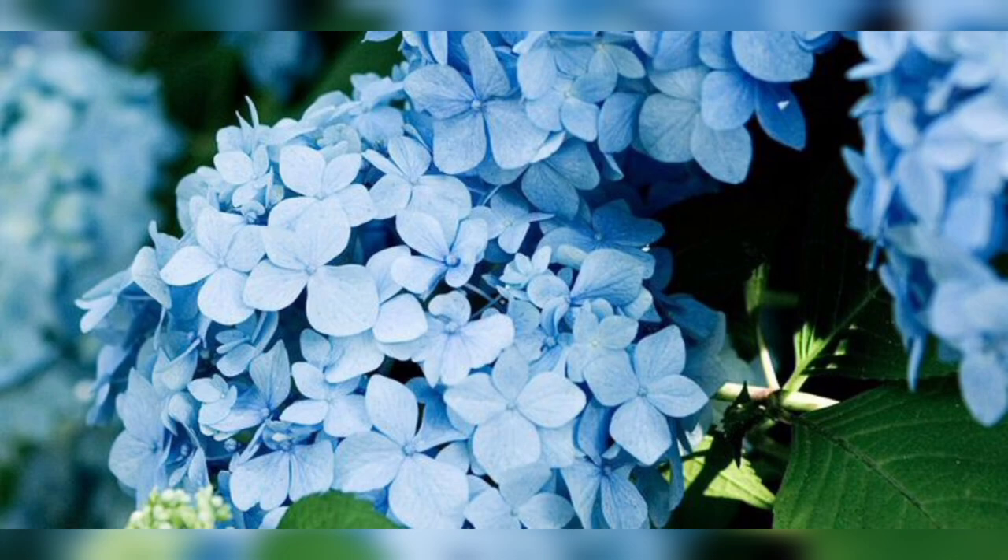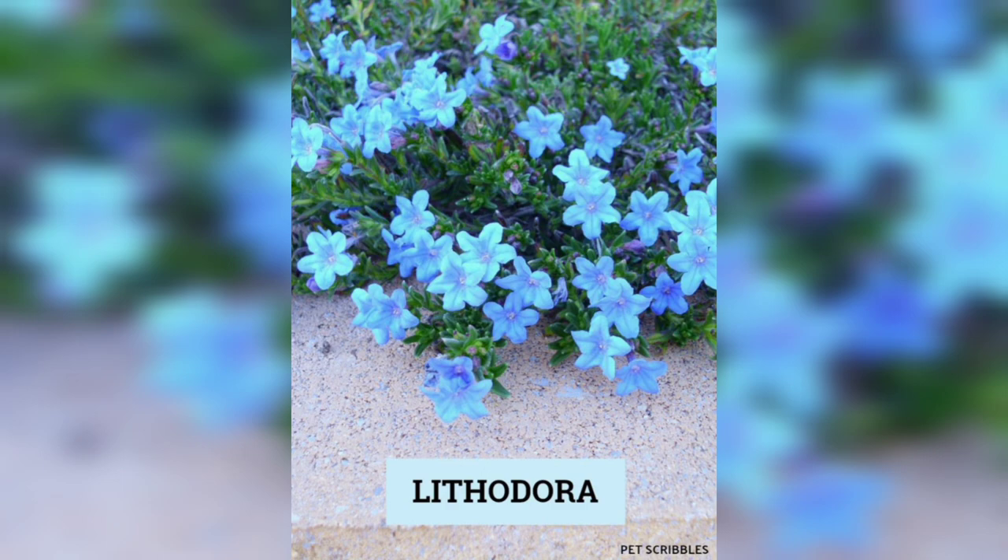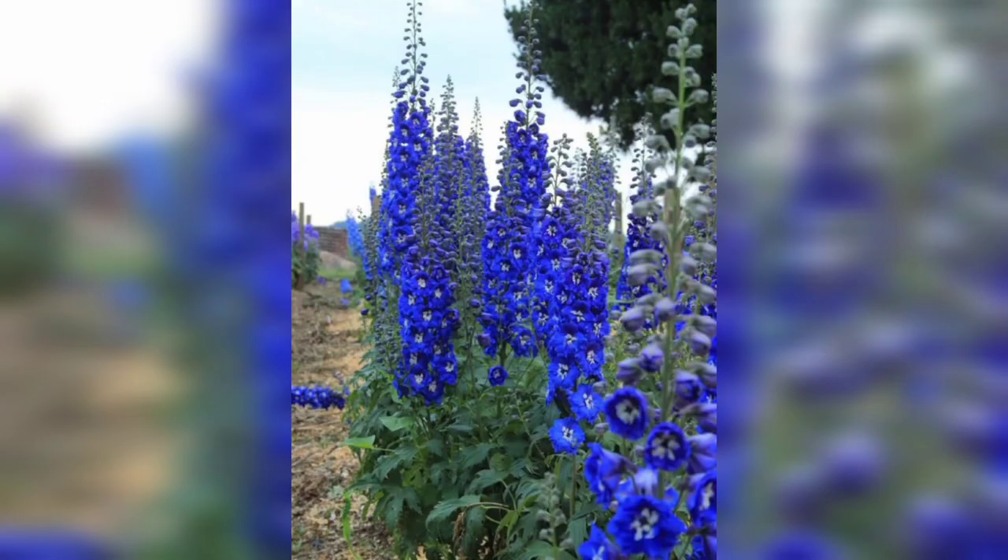Bluebells are a classic blue flower that are native to Europe. They produce beautiful clusters of blue flowers that look stunning in woodland gardens. They prefer partial shade and moist, well-drained soil, and they are also great for attracting pollinators like bees.